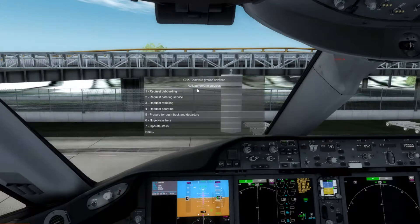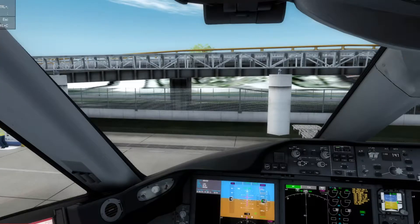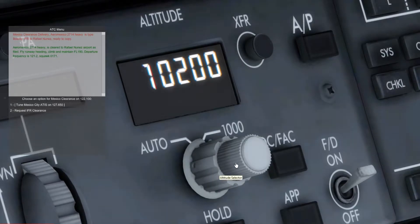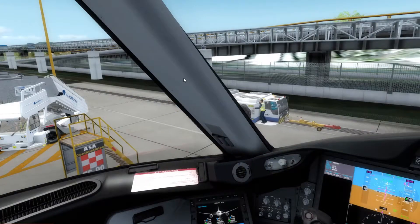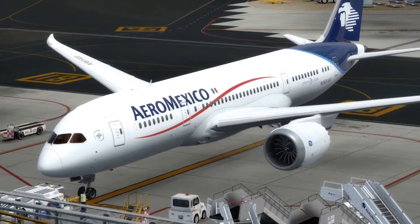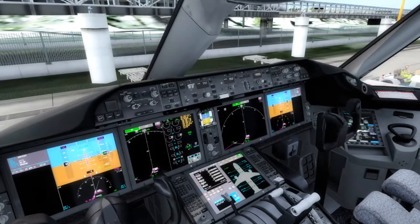Ladies and gentlemen, we have just closed the main cabin door. All personal cellular telephones must be turned off and stowed for the duration of the flight. Flight attendants prepare doors for departure, cross-check and verify. Mexico 271 Heavy is cleared to Rafael Nunez airport. Fly runway heading, climb and maintain flight level 190. Departure frequency is 121. Archer check completed, bypass pin inserted. Release parking brakes, commencing push. All engines clear, start at will.